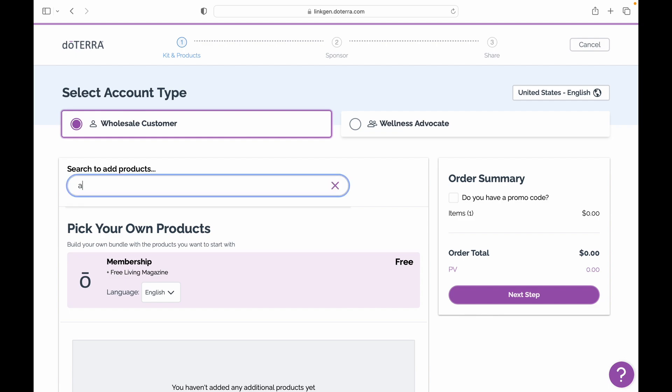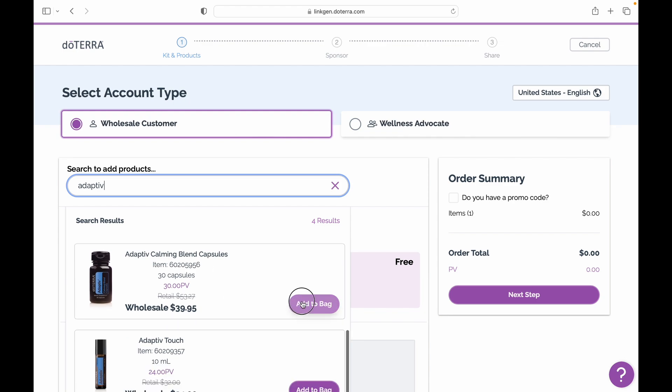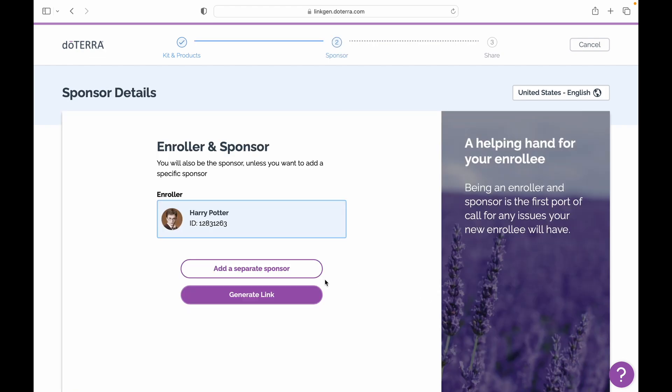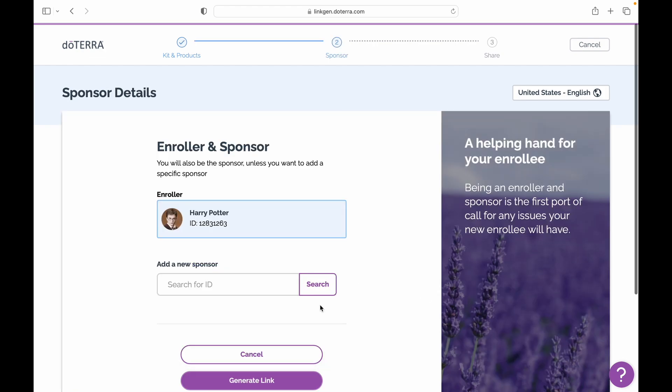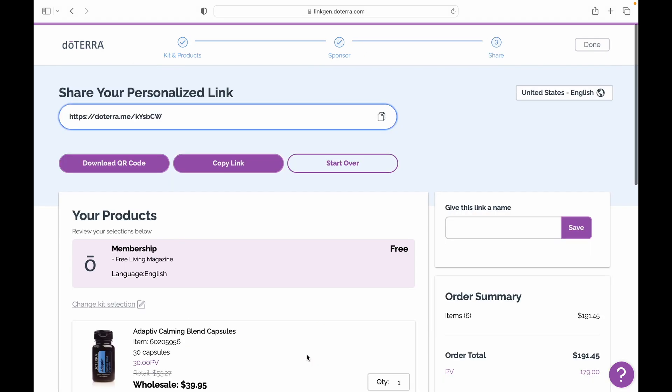From here, you'll do the exact same thing and add all the BOGO products to your cart. Once you're finished, you'll select next step and enter the following information. It also has a spot here where you can select a different sponsor if you choose to do so. Now, click on generate link and once again give it a name. You'll then copy and share to anyone you want to enroll using your BOGO box.